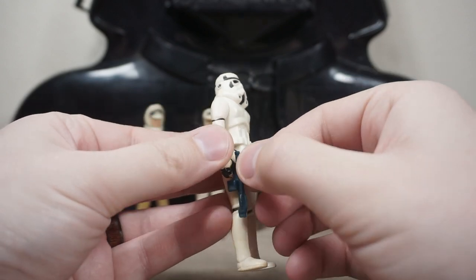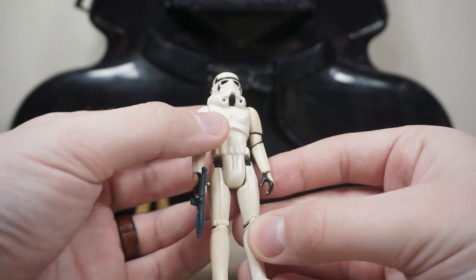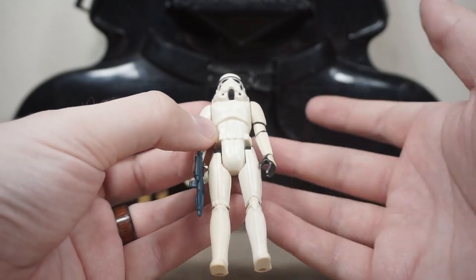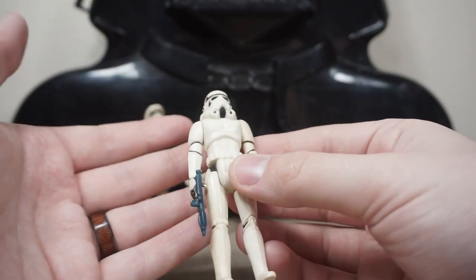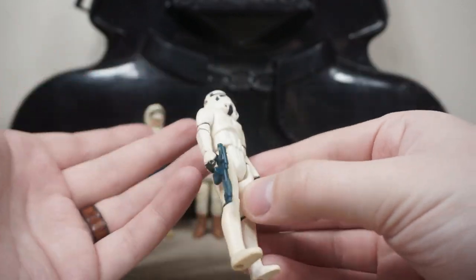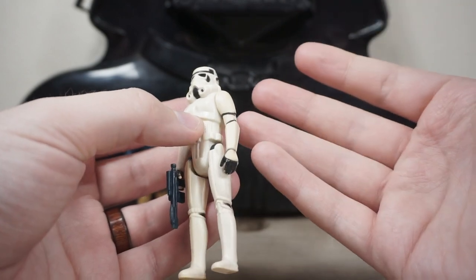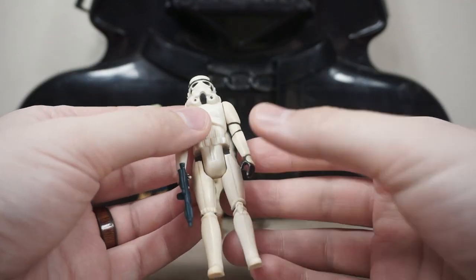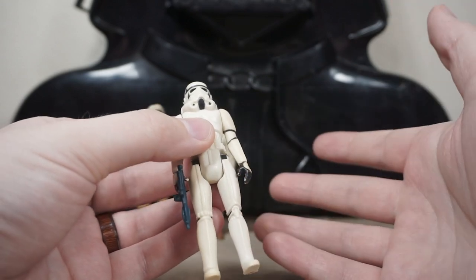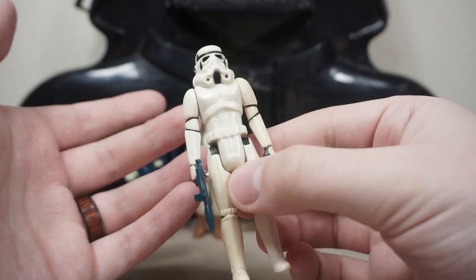What vintage Star Wars lot would be complete without a Stormtrooper? This one is a little beat up with some paint chipping on the hands. That doesn't bother me because I didn't buy this for mint condition figures — I bought it because it was a good deal. With vintage figures, if they've got paint issues and they're weathered, it just means they were enjoyed. They're toys and they were played with. I'm not a mint collector; I like characters that have character.